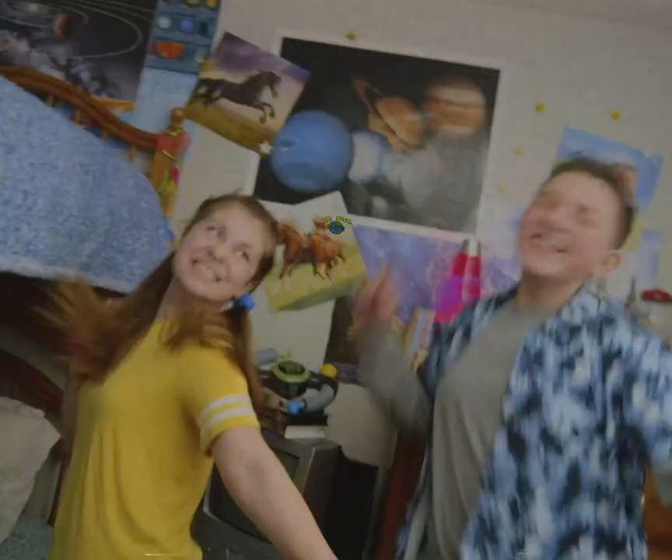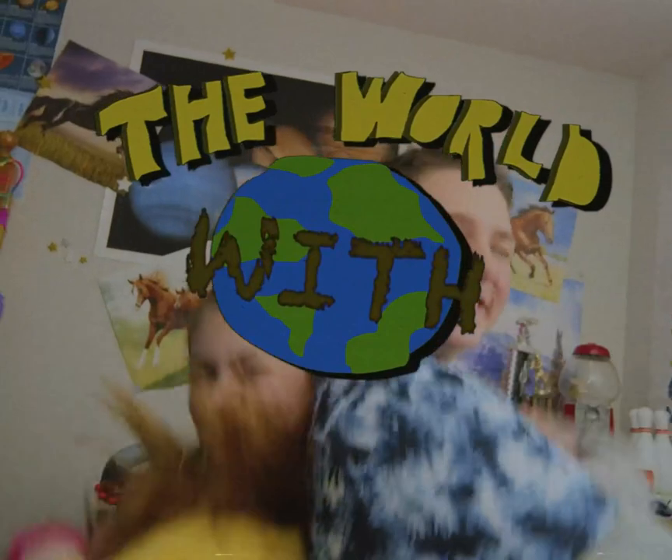We're all gonna die, but it's not time to kill. So let's go see the world with Will and Jill.